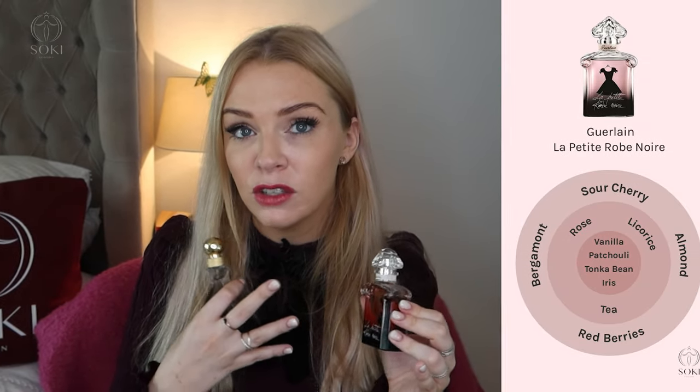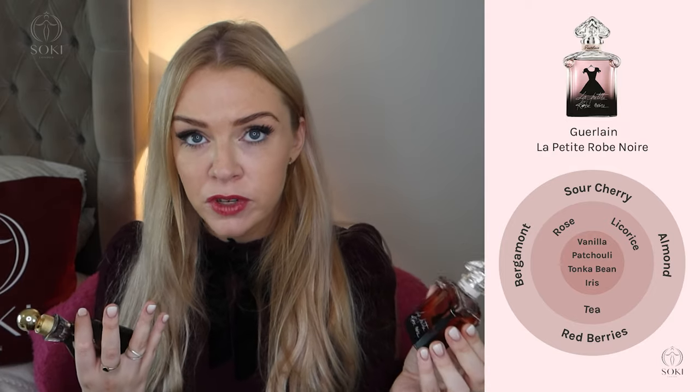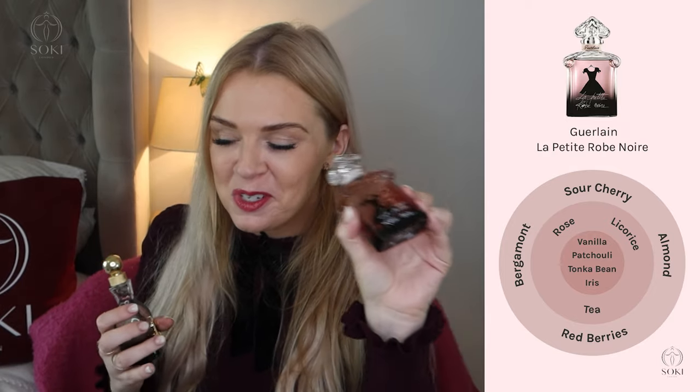The other famous cherry perfume is Guerlain's La Petite Robe Noire, but this also has a lot of almond in — it's quite heavy with a bit of licorice. So I'm not officially including it on this list because even though it is very cherry and berry, it has a lot of other stuff going on. I'd include this in a best almond video as well, but it's a beautiful bottle so I wanted to show it.